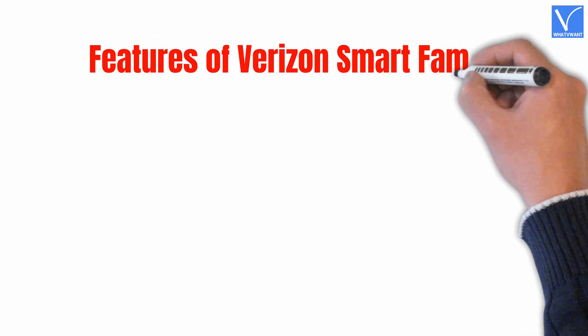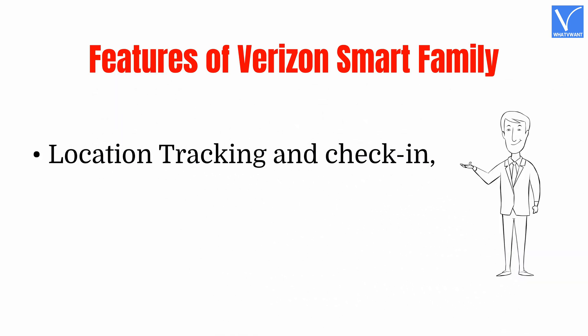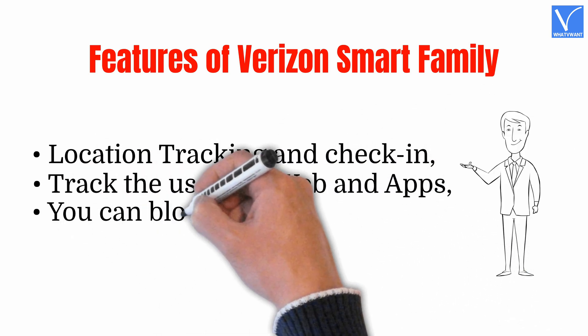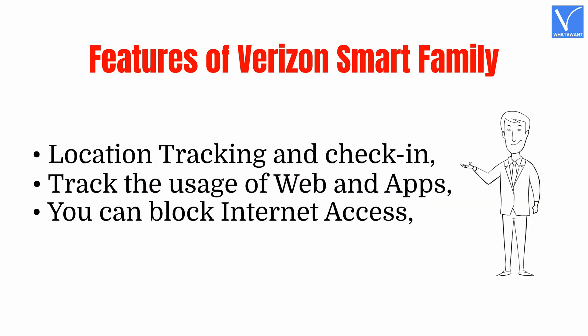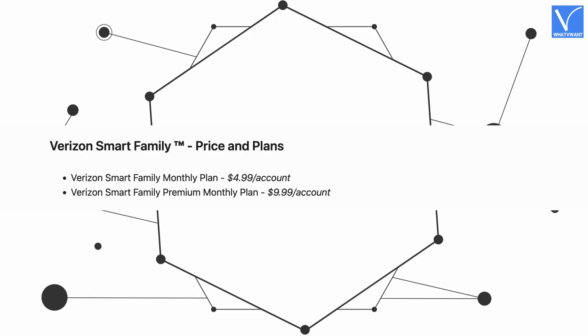Features of Verizon Smart Family: Location tracking and check-in, Track the usage of web and apps, Block internet access, Manage calls and text. Here are the prices of the Verizon Smart Family application.